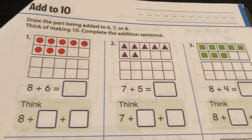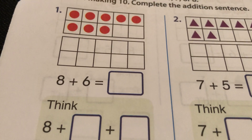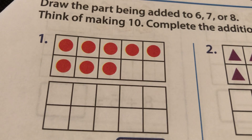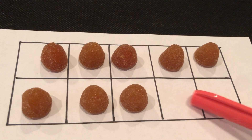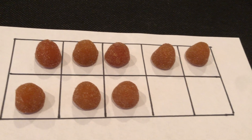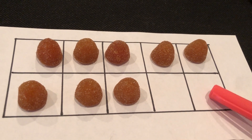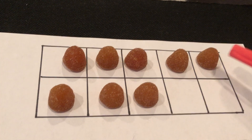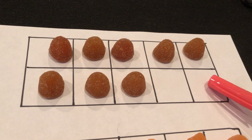Let's see what this first problem says. It says 8 plus 6. If you check out the top 10-frame, it matches mine. There are two holes in the number 8 — you see that? 8 needs two more to get to 10.